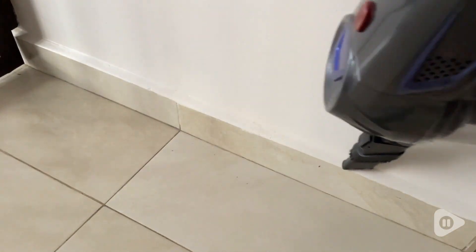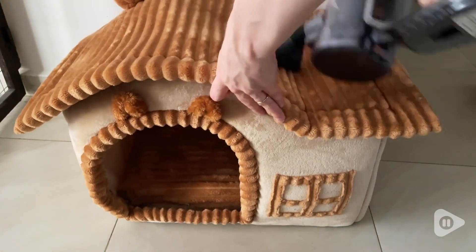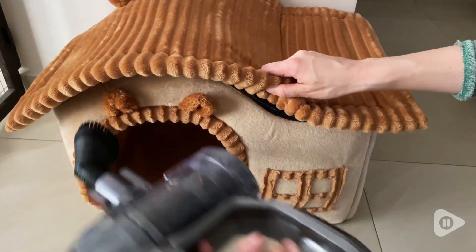You also have a round brush tool, which I also like to use for furniture. Here I have my little bunny's pet house, and it's easy to just get all of the fur off really quickly. And because of the brush head, it picks up any extra hair.